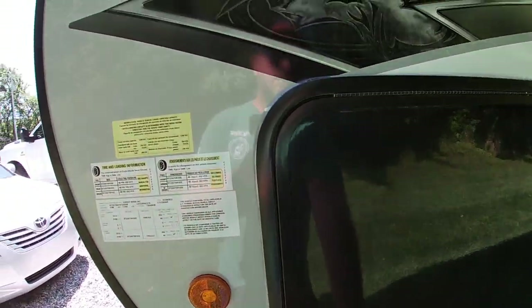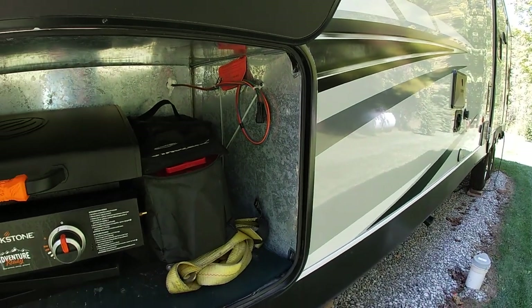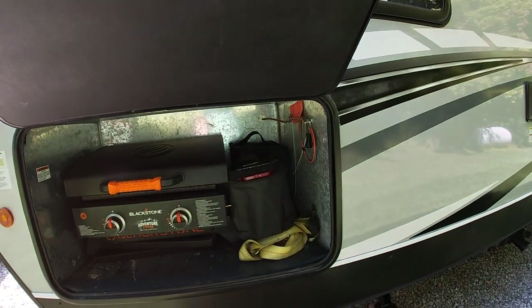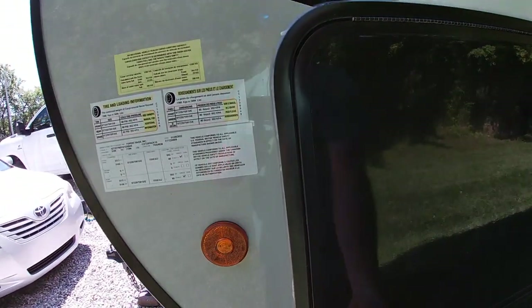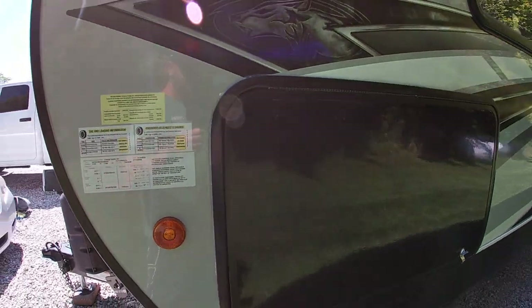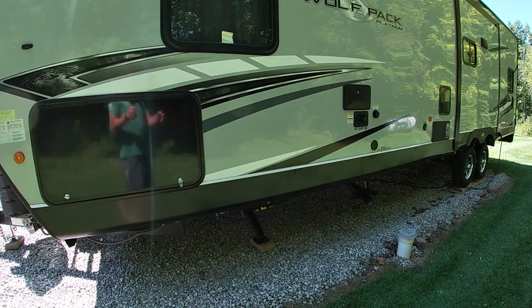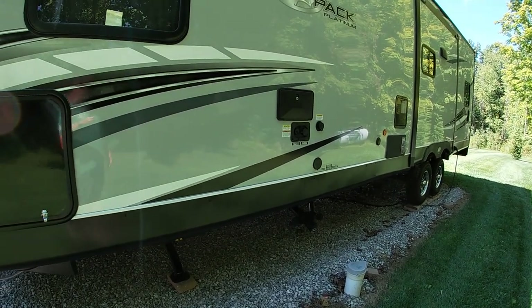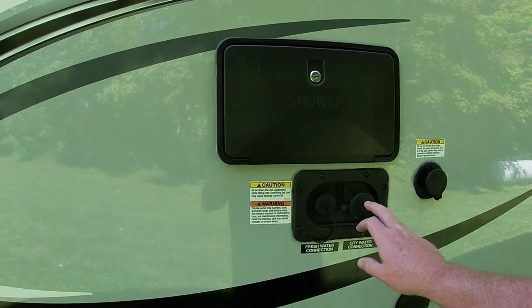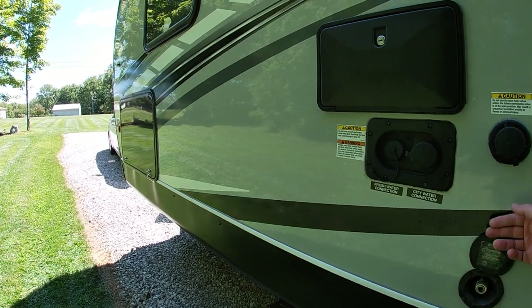If you're looking to run an onboard generator, it's already pre-wired and all the controls are in the front bedroom. It's also a good spot to store your Blackstone, jack pads, and things like that. This camper is easy to pull — we pulled it with a three-quarter ton no problem, though we do have a bigger truck now. I would not recommend a half-ton. On this side you've got your outdoor shower, black tank flush, and your city water connection where you can fill your fresh water tanks — I believe it's a 35 or 40 gallon tank.